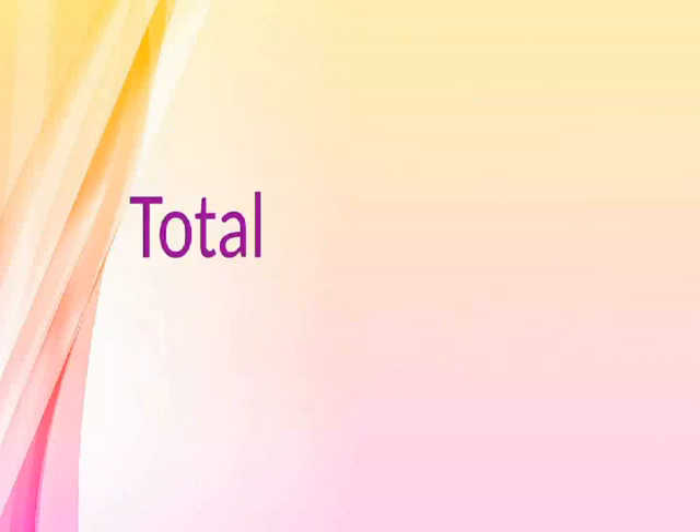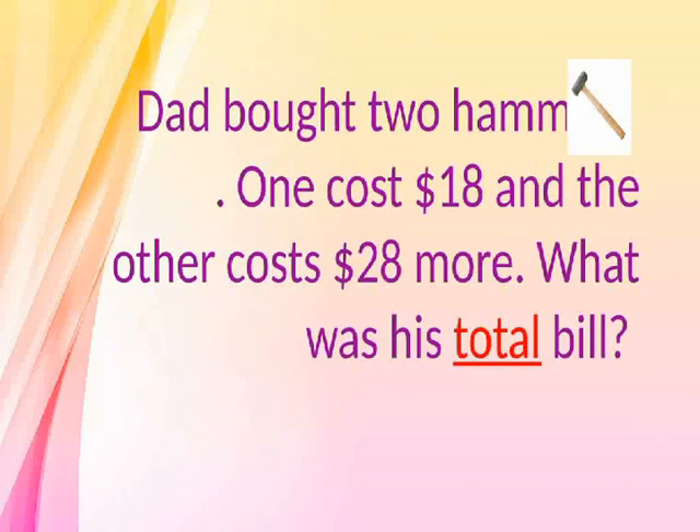Total. Dad bought two hammers. One cost $18 and the other costs $28 more. What was his total bill?